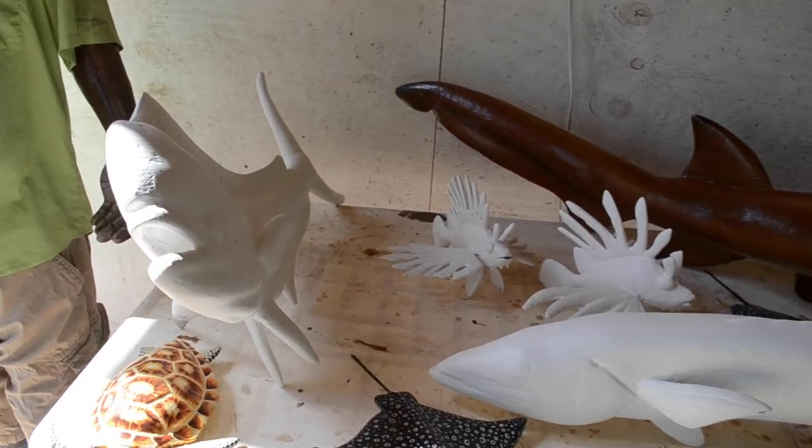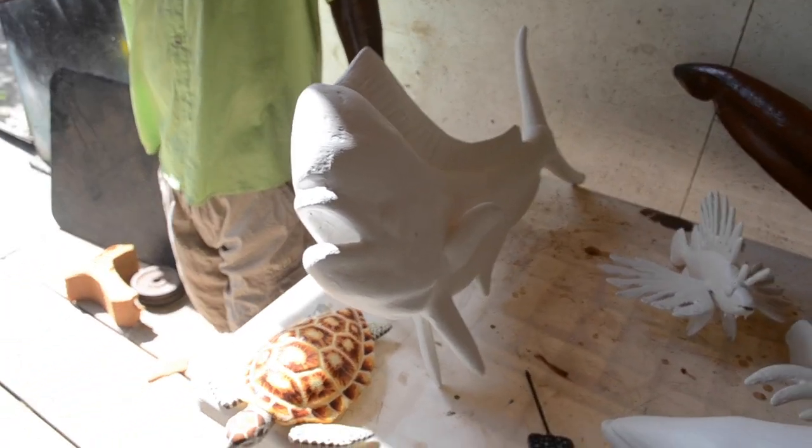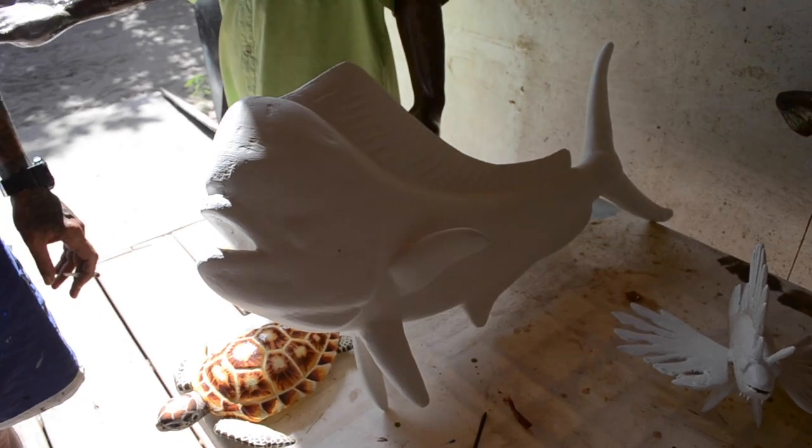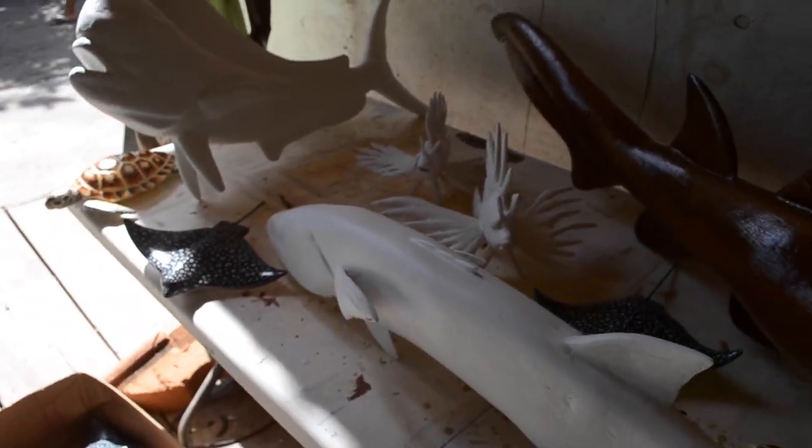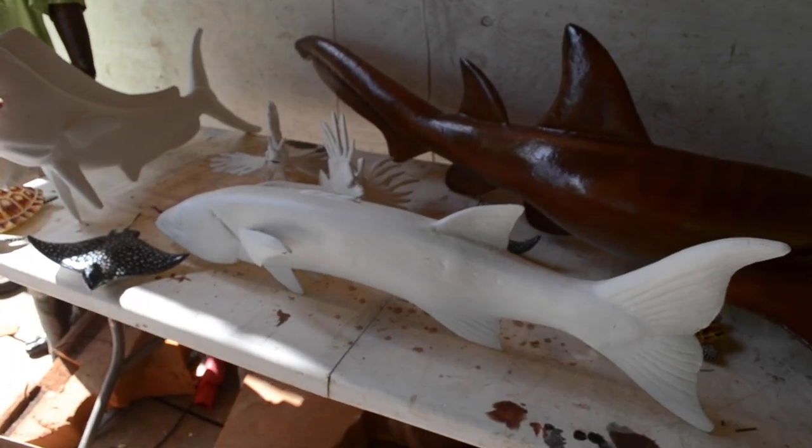And we have here a couple of fish I was just messing around with and I kind of like how they turned out. So I'm going to put color to them and see where they go. We have a barracuda and we have a dolphin fish.